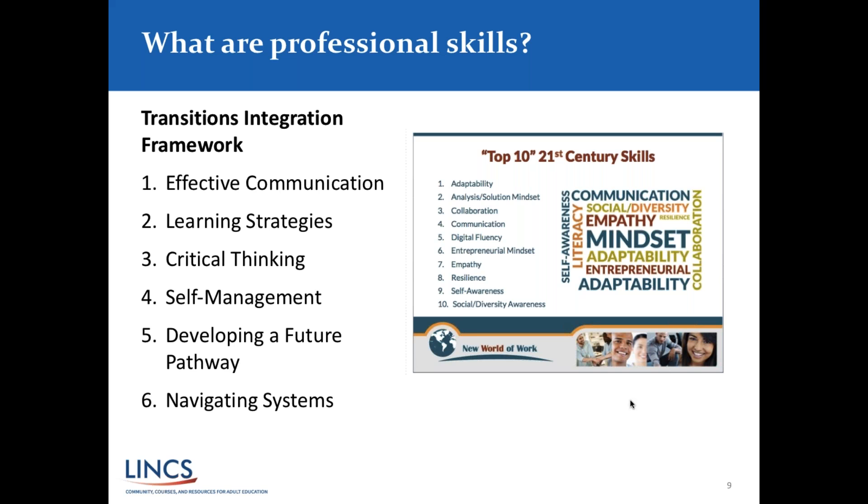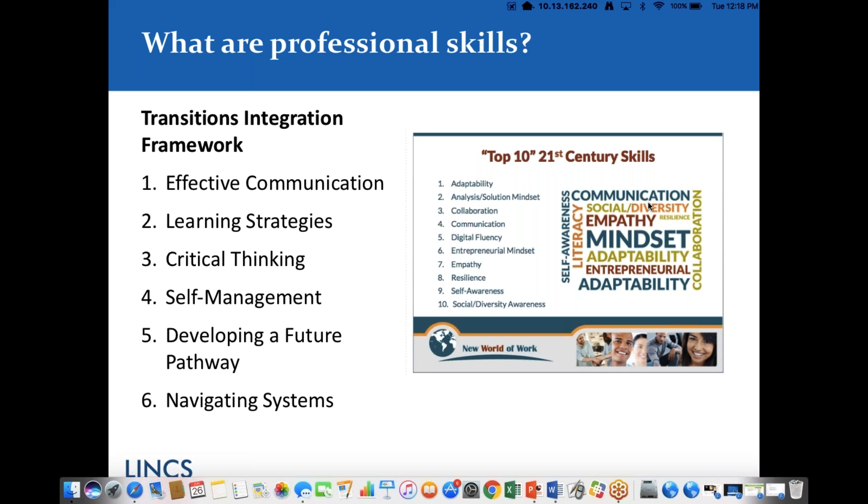Each skill in the TIF is defined and broken into sub-skills, and there are sample lesson ideas included with the framework. In your handout section, you'll find something called the TIF — Transitions Integration Framework at a Glance — a short version of the document. Later in this webinar, when we get to resources, we'll show you where to find the full version, which includes those sample activity ideas, as well as many other resources. We have a curated resource library, and new resources are added on a very regular basis.